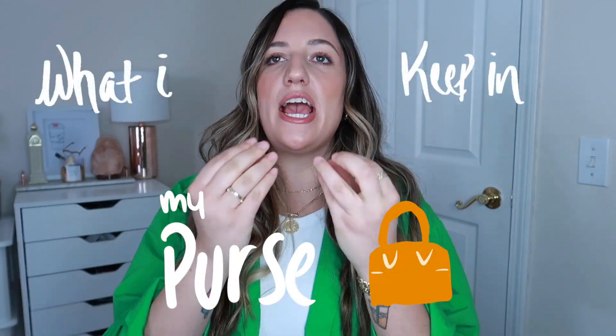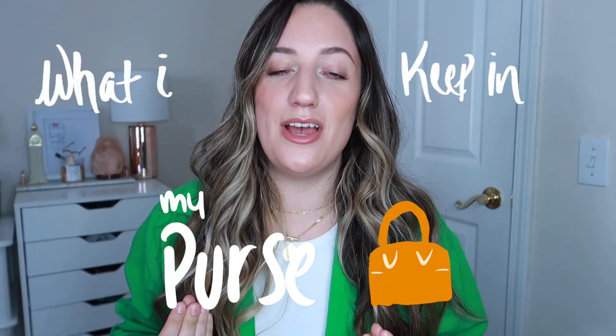I have another 'what I keep in my purse' video. I love these kinds of videos. When I first started YouTube they were so popular and it was always so fun to watch what people keep in their bags. So I'm super excited to do another one for you guys. If you know me, you know my love for handbags is real.